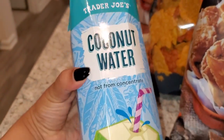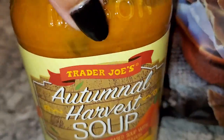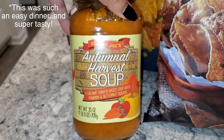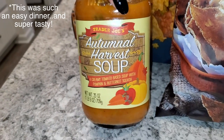There's also coconut water — my husband must have put that in. I also got some soups. This one is the autumnal harvest soup, which I thought would be really easy to just heat up and enjoy with a grilled cheese or something.